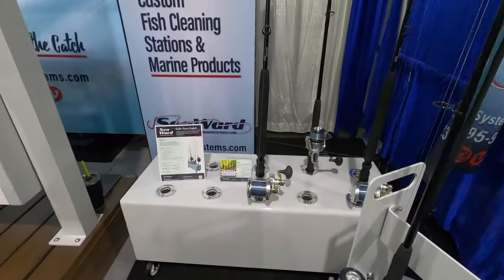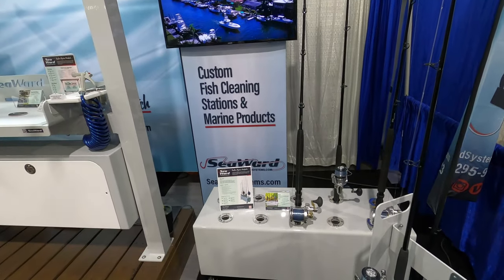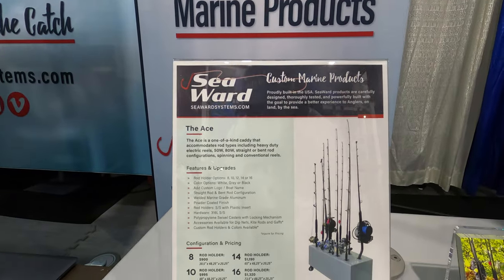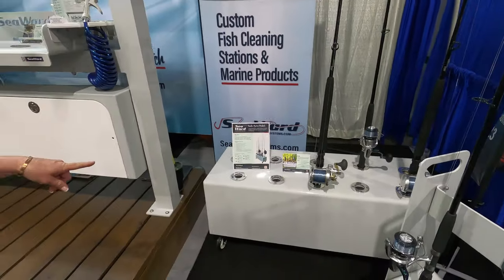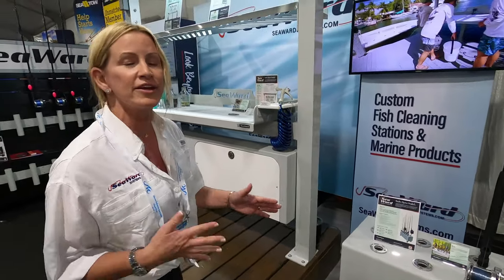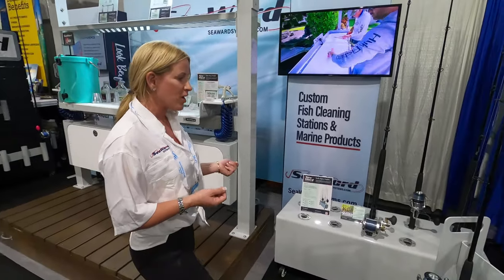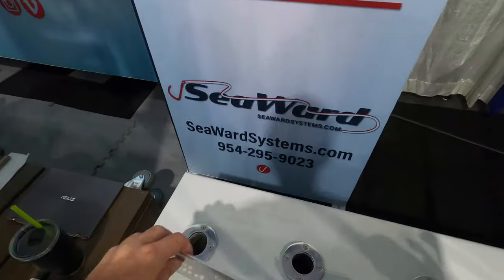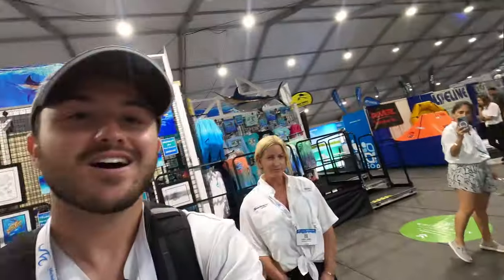Over here we have their Mac Daddy heavy duty model, called the Ace. Same thing — powder coated, green grade aluminum. This one was built for bent rods specifically. So these two spots are for bent rods — they custom make it to fit the rods you want to put in there. It's whatever the customer prefers.